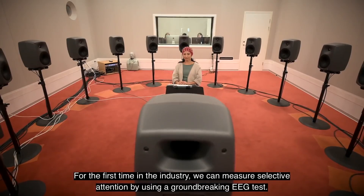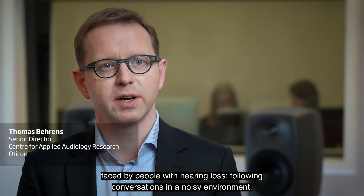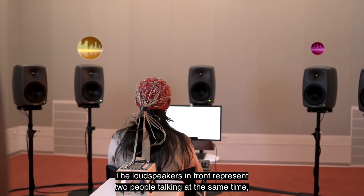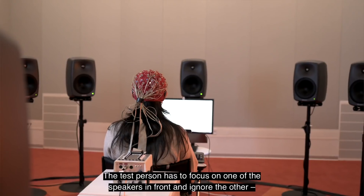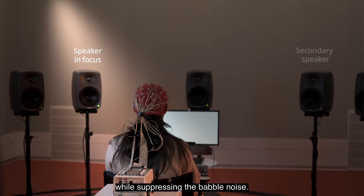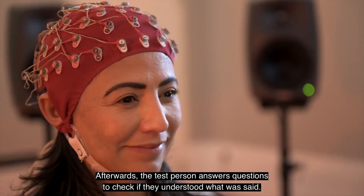For the first time in the industry, we can measure selective attention using a groundbreaking EEG test. This new test mimics the restaurant situation and was designed specifically to gain deeper insight into the biggest challenge faced by people with hearing loss — following conversations in a noisy environment. Two loudspeakers in front represent two people talking at the same time, while four loudspeakers behind create babble noise. The test person must focus on one of the speakers in front and ignore the other while suppressing the babble noise. Meanwhile, an EEG cap records the brain's activity in response to the speech and noise.